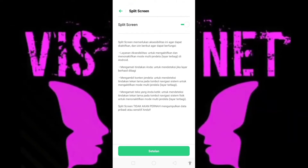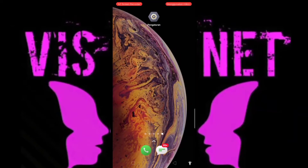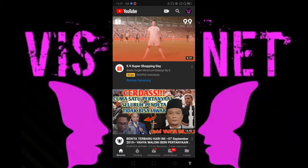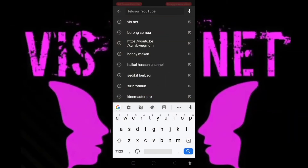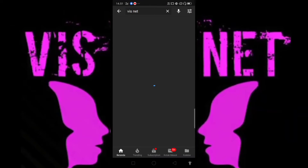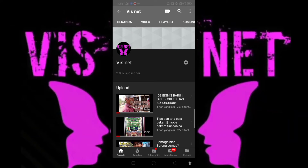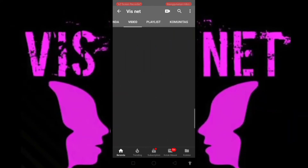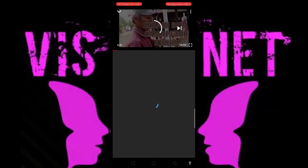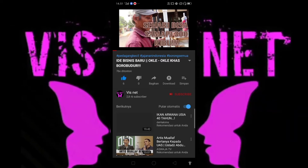Oke, dari sini kan muncul tuh gambar orang ya, yang di pojok kanan tuh. Itu menandakan kalau split screen sudah aktif. Lalu kalian keluar. Nah coba ya, di YouTube ketik 'Visnet'. Nah sahabat, kita ke Visnet dulu. Lalu ke video, tekan.